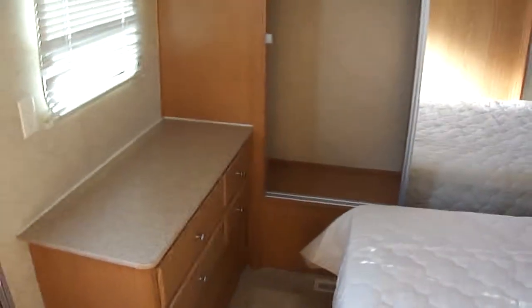Here in the master, got a great big closet for all of your clothes. The bed also has storage under it — lots of room to put your stuff in.